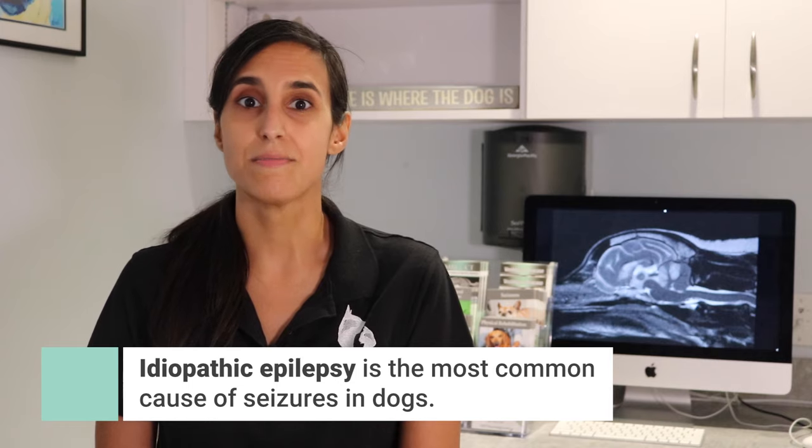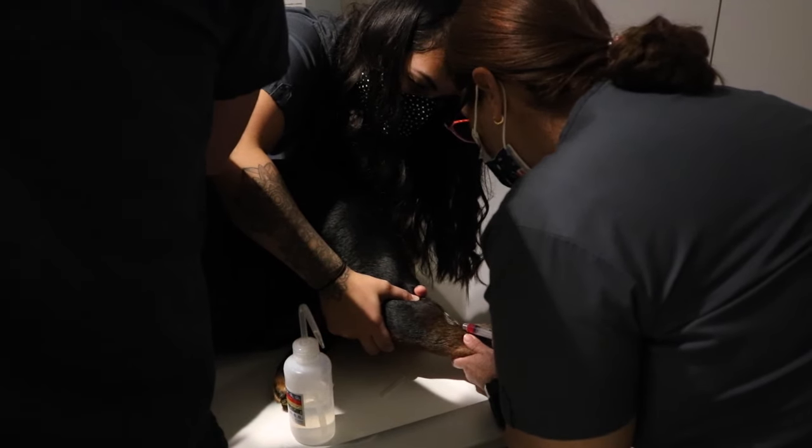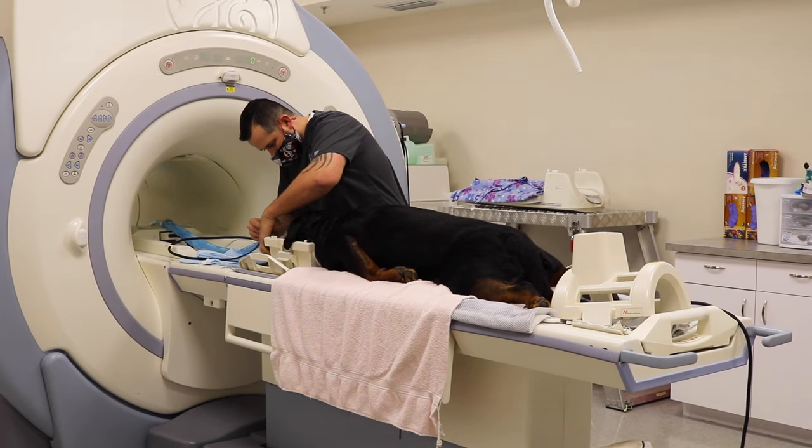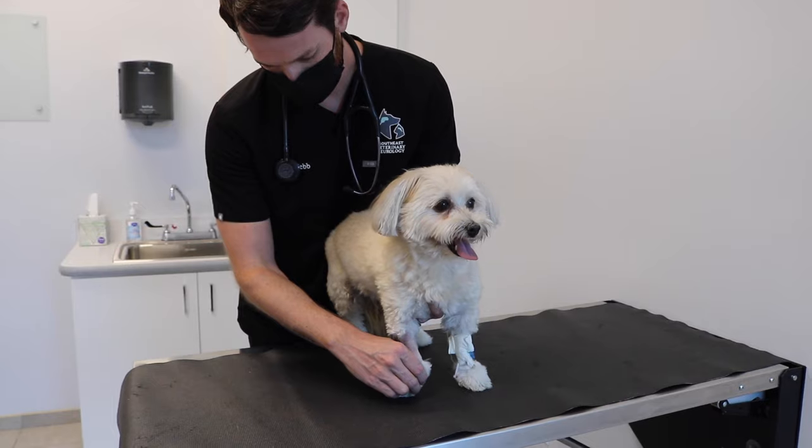Seizures are one of the most common problems we see in veterinary neurology. They can be caused by problems either inside of the brain, outside of the brain, and it is also possible for seizures to have no identifiable cause. In fact, idiopathic epilepsy is the most common cause of seizures in dogs. Ways to rule out what these causes are is through blood work, doing an MRI of the brain, and any additional testing recommended by your neurologist.